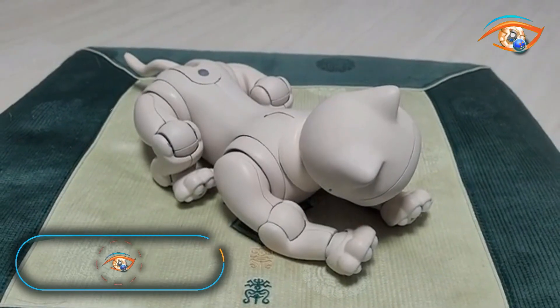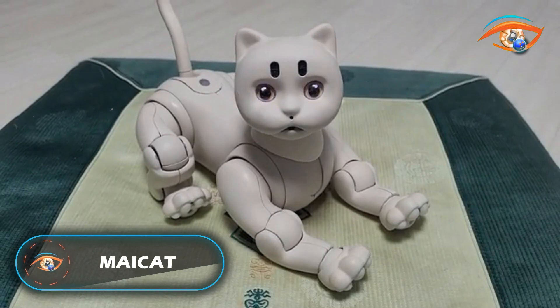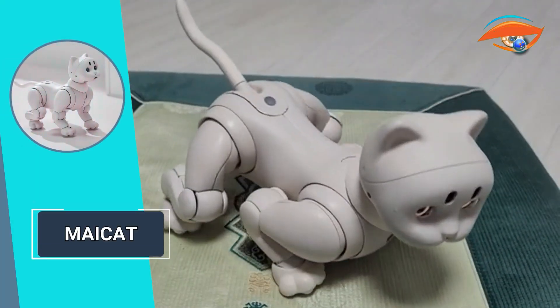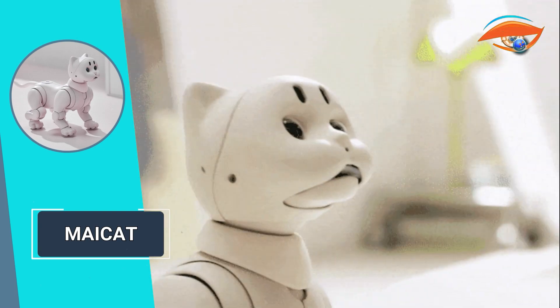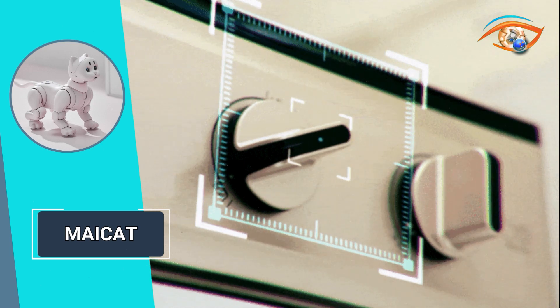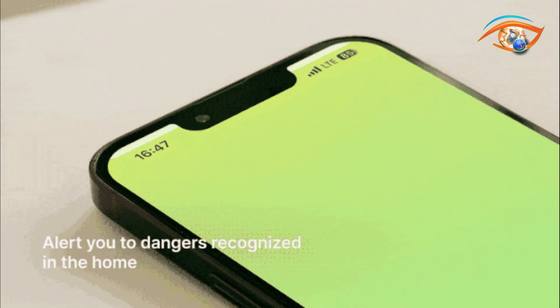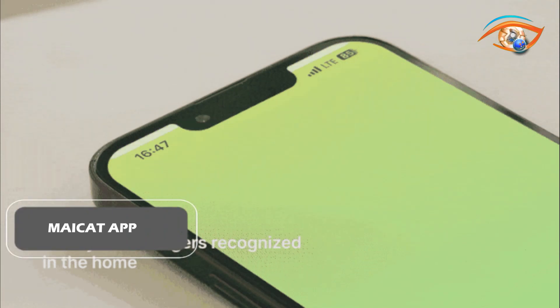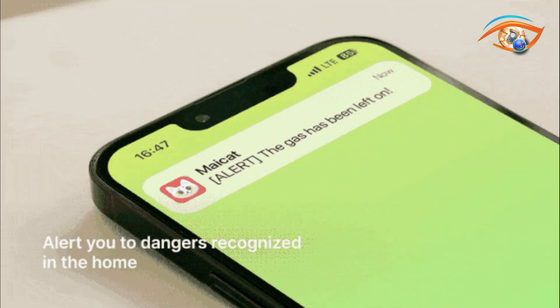Maycat is an innovative robotic companion offering companionship, assistance, and seamless connectivity to your home, all in one compact package. With Maycat, you can enjoy the peace of mind of smart home monitoring, knowing precisely what's happening in your house at all times. Stay informed of any unusual activity through the Maycat app, and effortlessly check in on your home with its live feed feature.